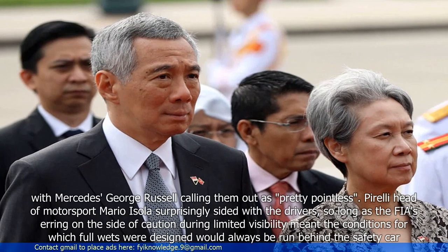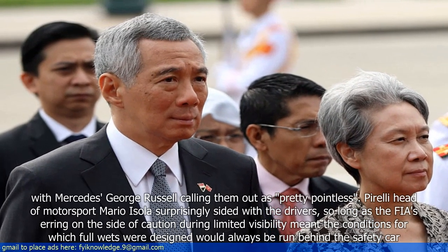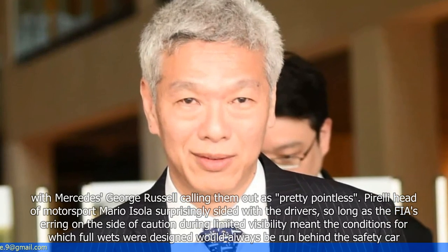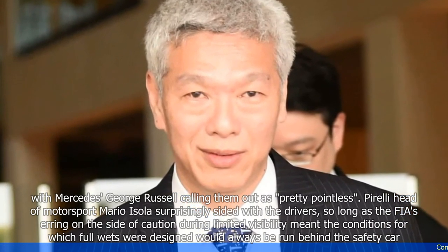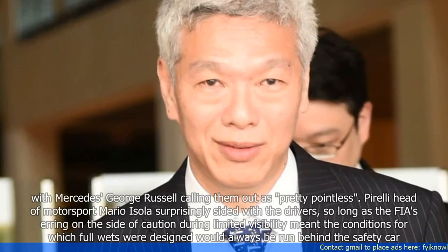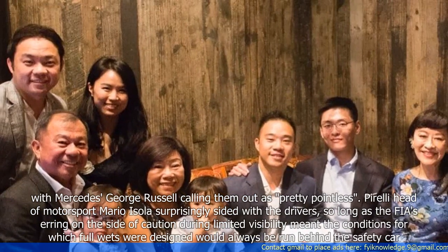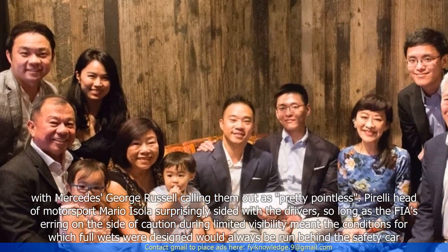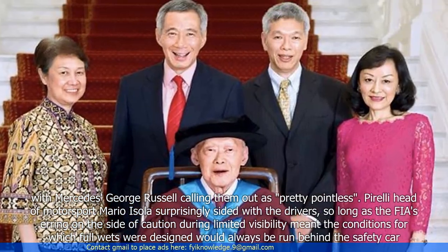Mercedes' George Russell called the full wets out as pretty pointless. Pirelli head of motorsport Mario Isola surprisingly sided with the drivers, so long as the FIA's airing on the side of caution during limited visibility meant the conditions for which full wets were designed would always be run behind the safety car.